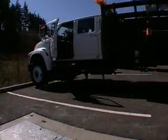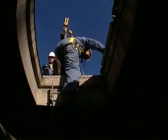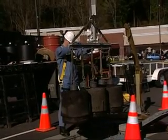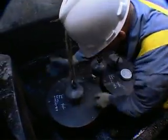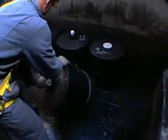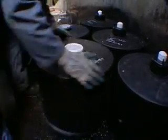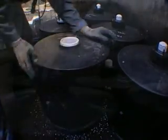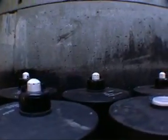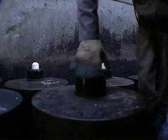To do its job effectively, each Storm Filter is designed to be maintained at regular intervals. Filter cartridges are removed, the vault is cleaned and inspected, and new, recharged filter cartridges are installed. The Storm Filter design allows maintenance to be performed in dry conditions, eliminating the need to remove and dispose of large volumes of contaminated standing water. The Storm Filter normally requires annual maintenance, which can be performed by the owner or a Stormwater Management crew.